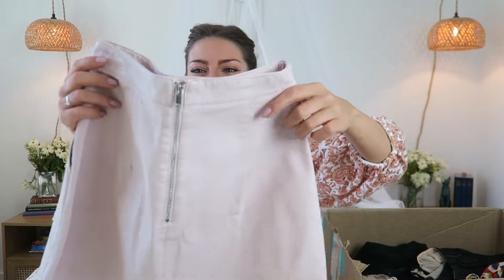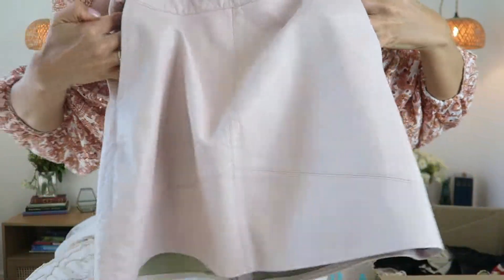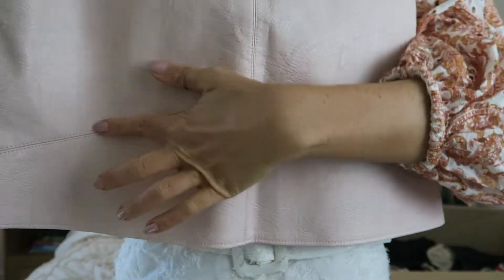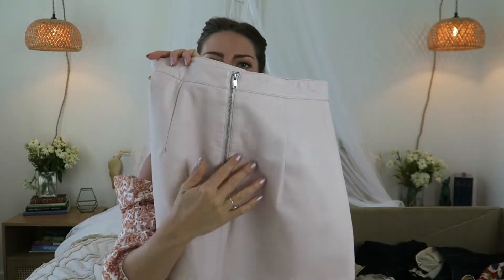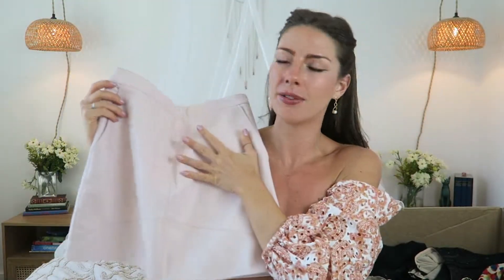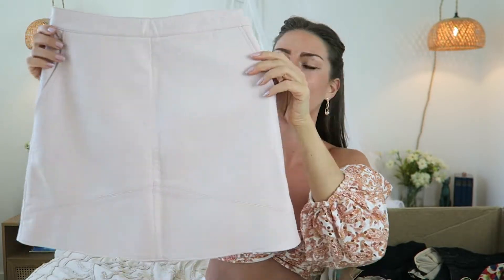While we're talking about leather mini skirts, I also got this pink one. It has two pockets, which I didn't even realize, and this really cool stitching along the bottom. The zipper closure is in the back. It's a really nice pale pink color — it's a lot more pink in person; on camera it's looking a little washed out.